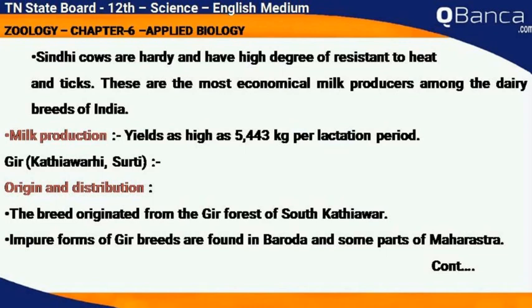Gir, also known as Kathiawari or Surti. Origin and distribution: the breed originated from the Gir forest of South Kathiawar. Impure forms of Gir breeds are found in Baroda and some parts of Maharashtra.